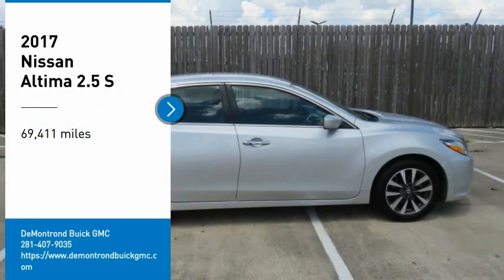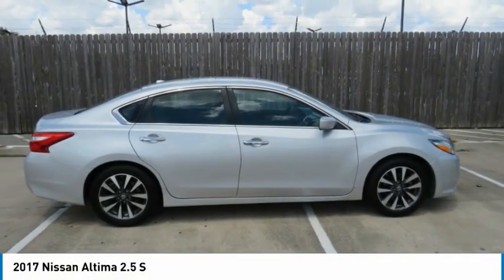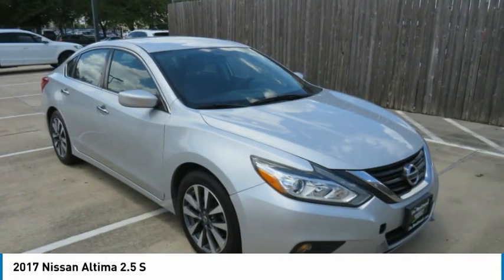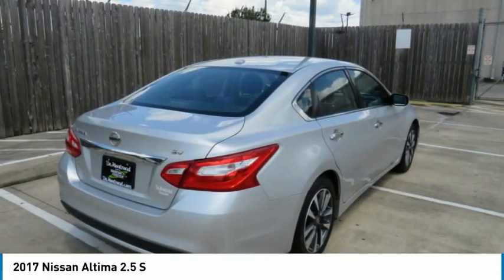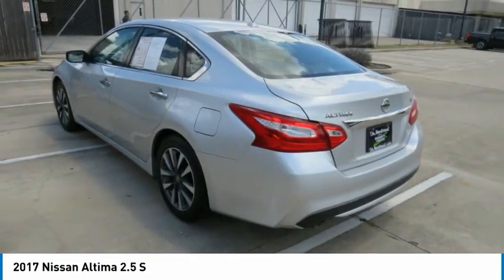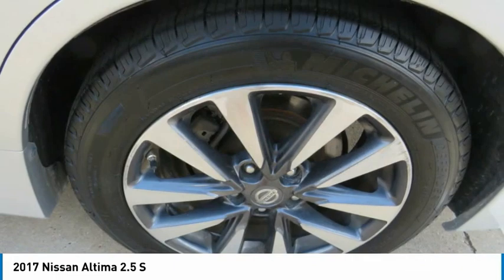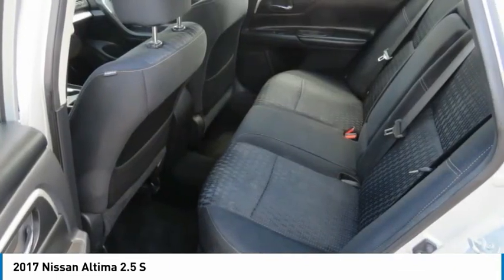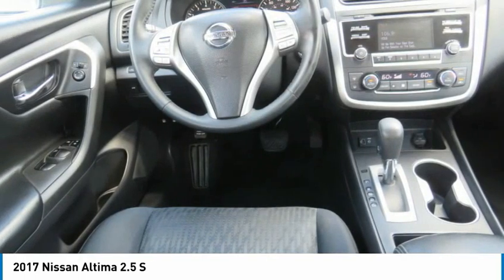We are pleased to show you the 2017 Altima. The Nissan Altima offers advanced features to make life easier, including push-button ignition, which comes standard. Combine that with a powerful engine and standard airbags and over 5,000 quality and performance tests, and you'll see the Nissan Altima is made to drive and built to last.